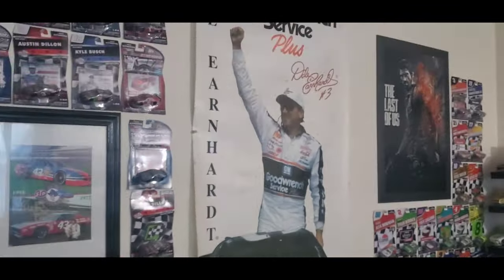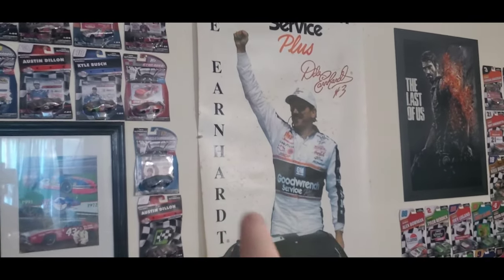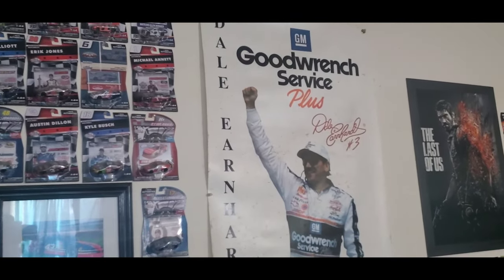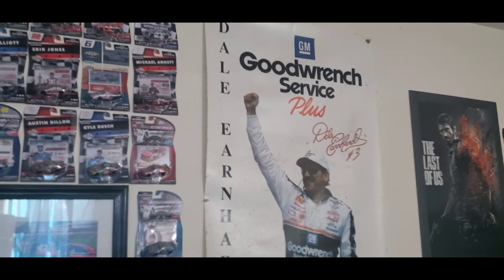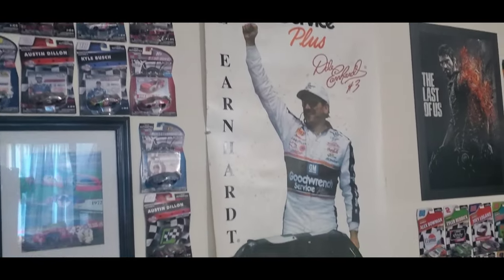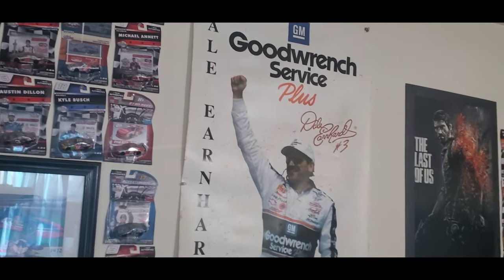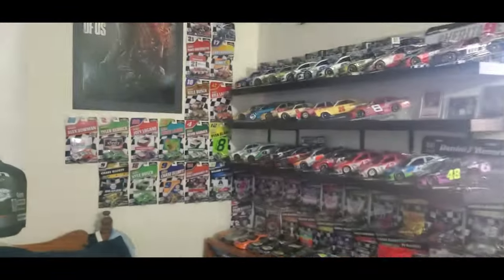This Dale Earnhardt Senior poster has never been moved — it's been hanging on the wall for over 14 to 15 years, and I'm not going to move it because it fits perfectly right where I sleep. This is the Carbon resting bed. So let's go over to the other side of the room.